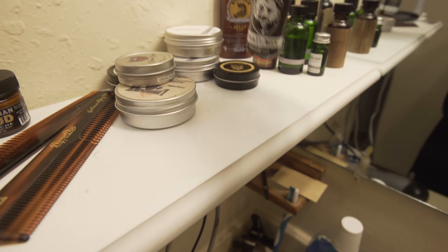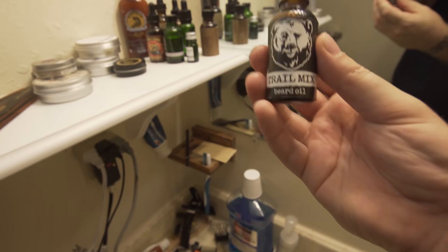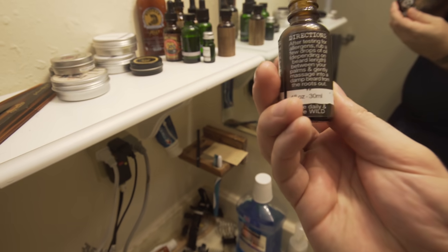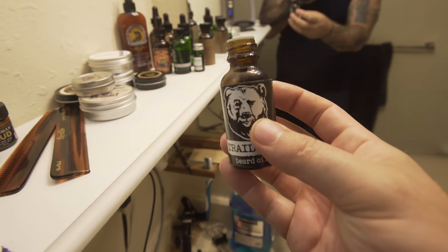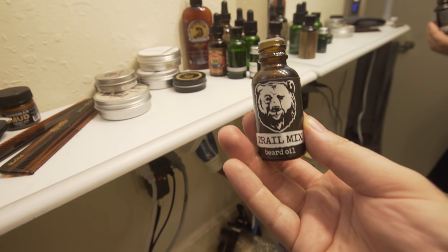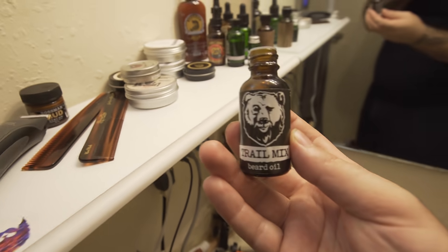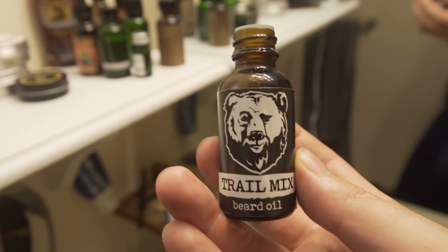This right here is a one-off that I unboxed randomly in a mail time — it's a trail mix scent from a company called Bear'D Recreations, or something like that. I have a promo code for them as well. But the scent is trail mix and I've never smelled anything like this before — it's such a unique smell, it's super awesome. Definitely check this out. And those are the oils.